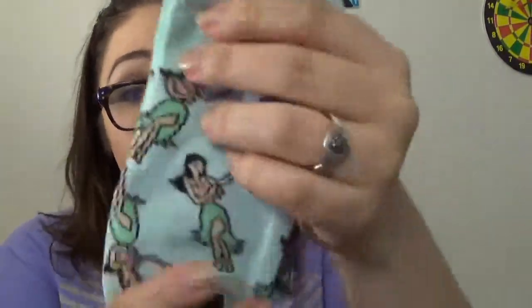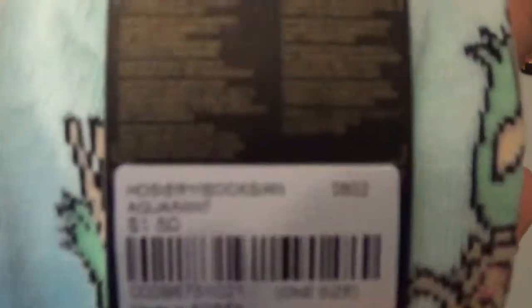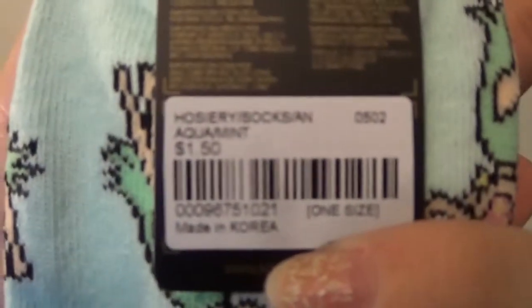The last two little things from Forever 21 are these socks. Do you want to see my Tahitian side or my Mexican side? Let's go Tahitian — look at these Hula Girl socks. They're mint green with Hula Girls on them. They're so cute. I love Forever 21 socks. And they were only $1.50.